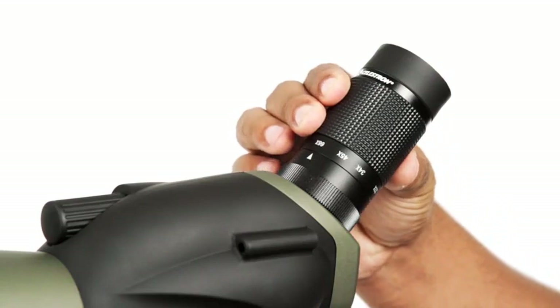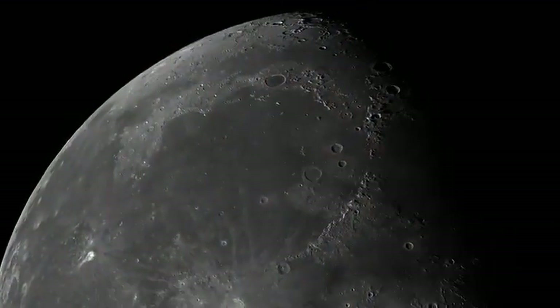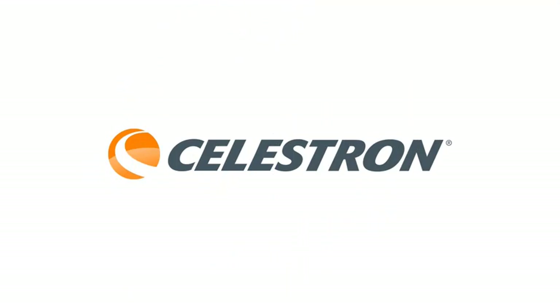Unbeatable warranty and customer support: buy with confidence from Celestron, a leading optics brand in California since 1960. Your purchase includes a Celestron Limited Lifetime U.S. warranty and U.S.-based expert tech support.